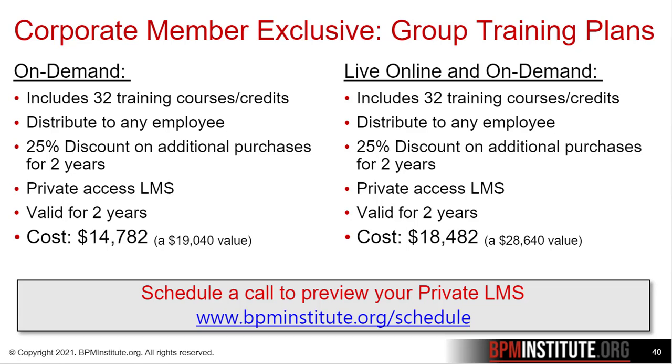Here are our on-demand and live online plans. As with all our group training plans, those credits are good for up to two years. They can all be managed through your private access LMS.